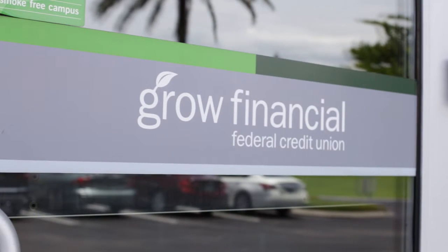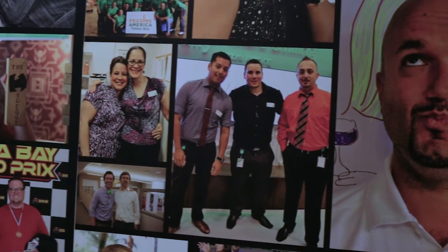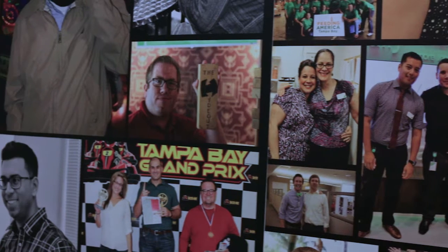Grow Financial is a credit union, so we are member-owned. We provide financial support for our membership, anything from their day-to-day checking accounts to loans for new homes, new cars, and retirement investments.